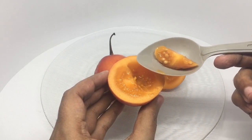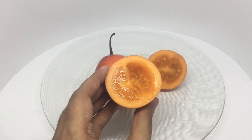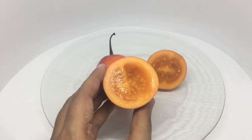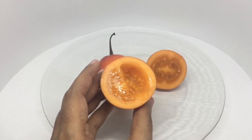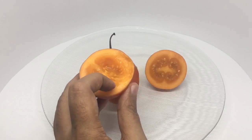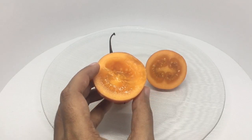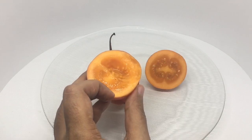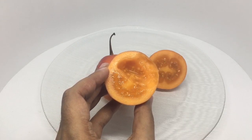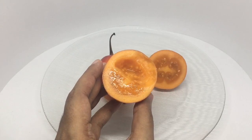Let's taste it. It smells similar to papaya but tastes like a tomato. It has a hint of sweetness and smells really amazing. Only the middle part is sweeter — it gets a little bit sour once you get to the edge of it. I think once it's really ripe, it gets even sweeter.